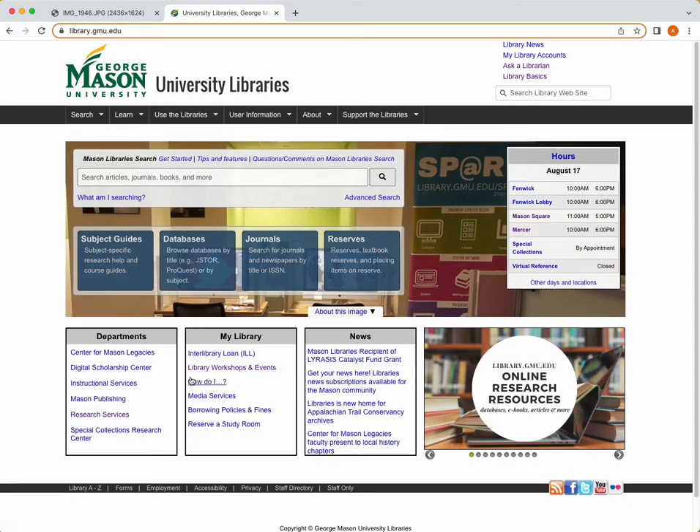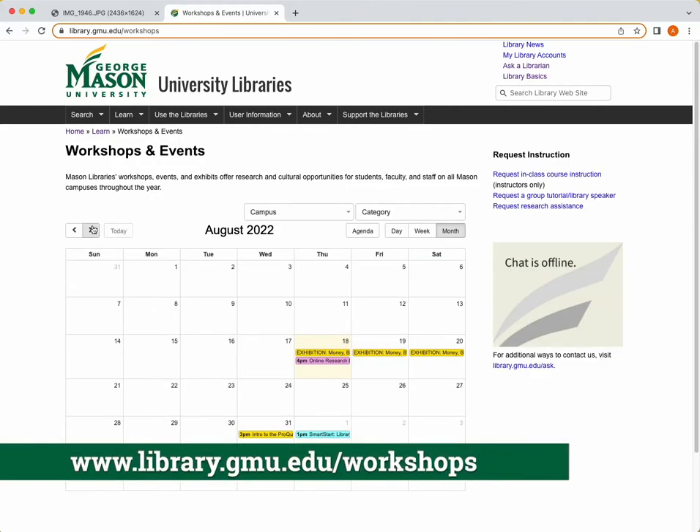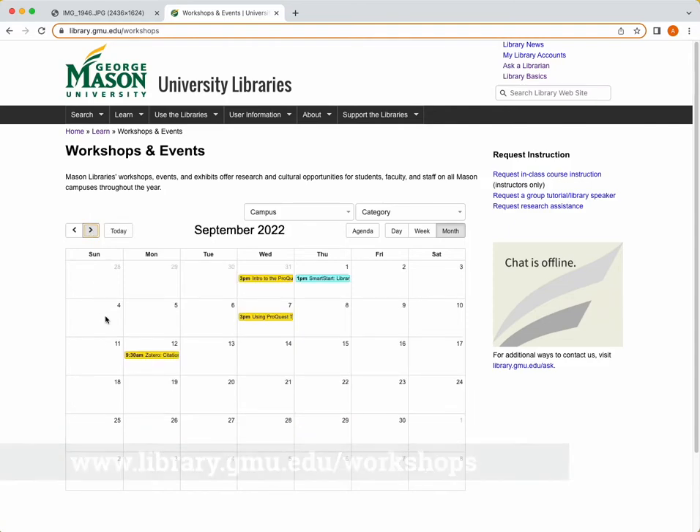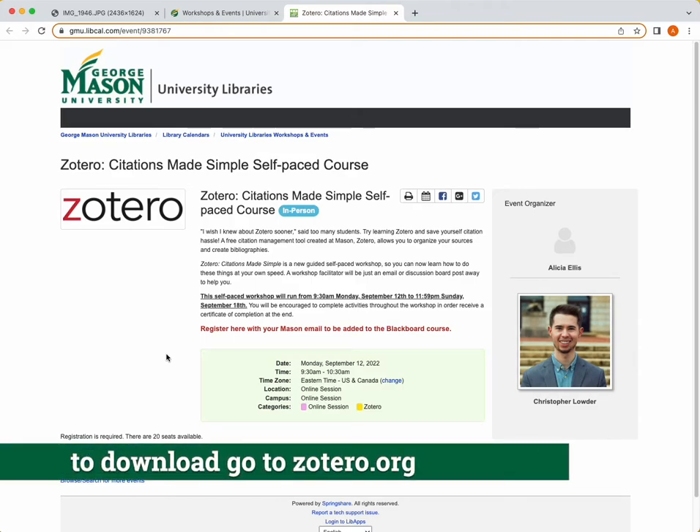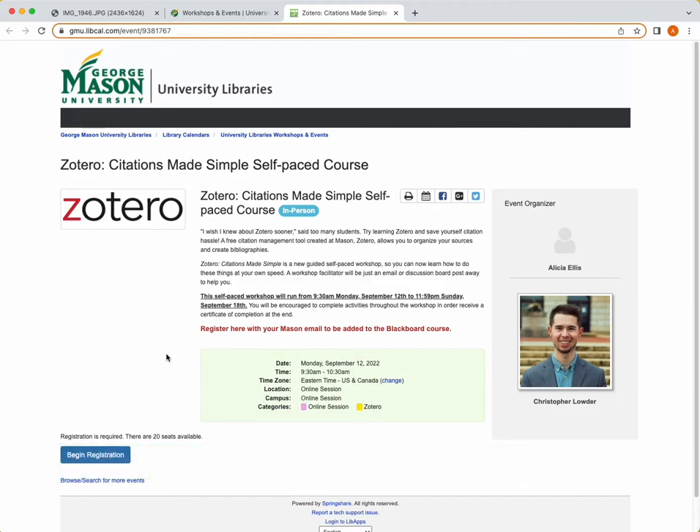Another good resource that the library has is they host many workshops and events around many different topics. My favorite workshop would have to be the Zotero workshop. I say Zotero because Zotero is something that I use in my everyday life as a student, and I'm sure that many of you would learn this is something you may even enjoy and utilize in the future.